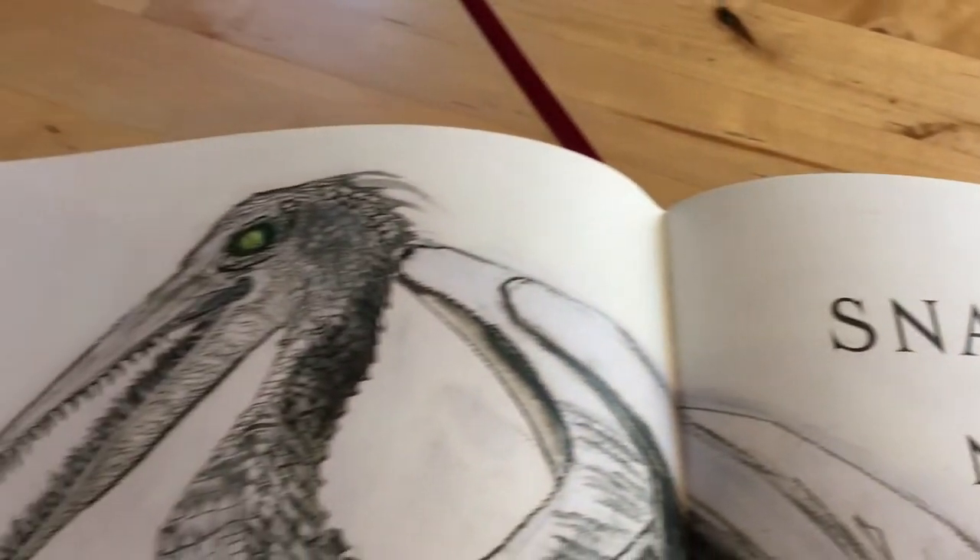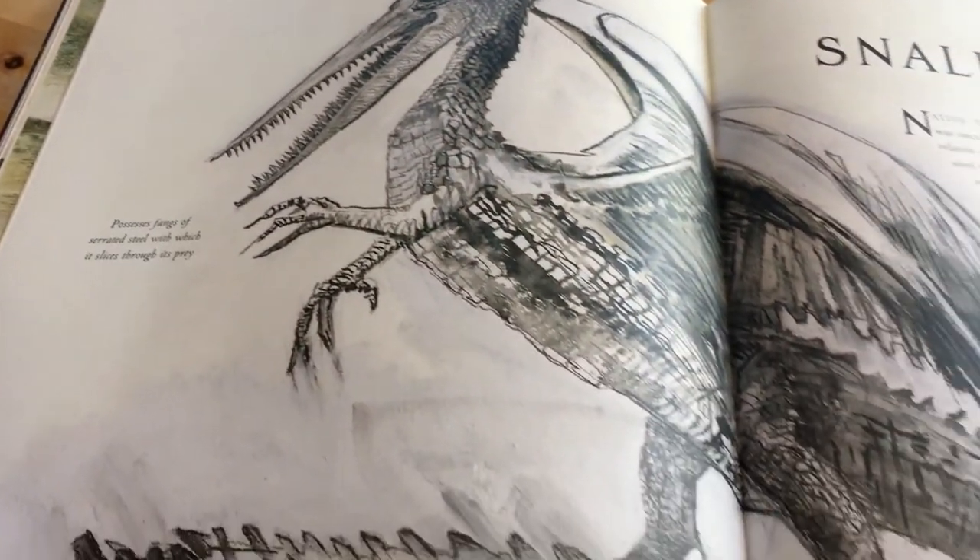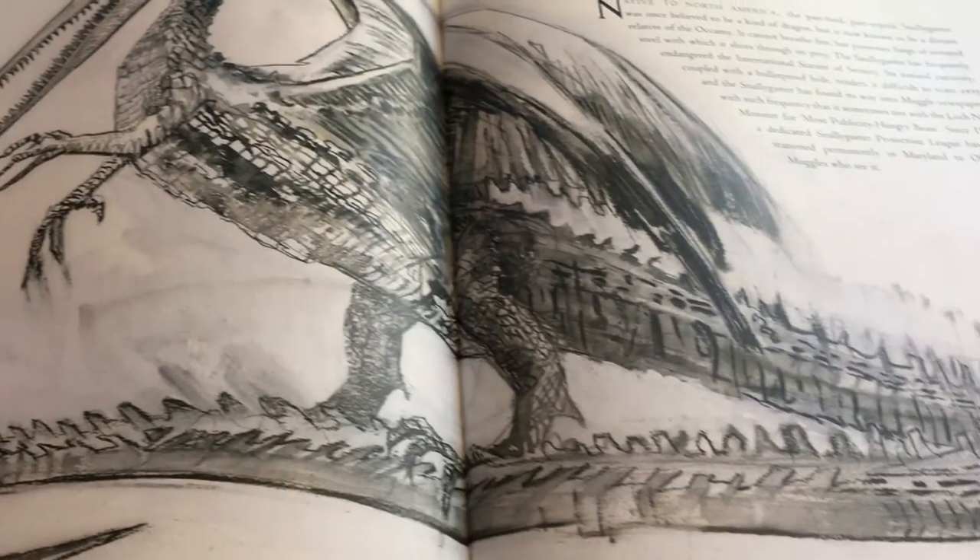The fourth new addition is the Snallygaster, and I find it really funny — it didn't feature in the film, but apparently it sometimes ties with the Loch Ness Monster for the most publicity-hungry beast. You also find a little bit more about the North American wizard community in this new entry.